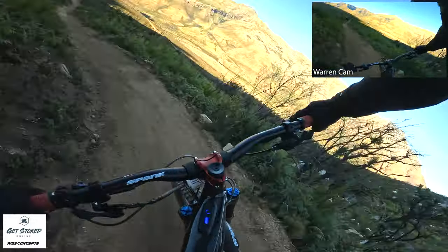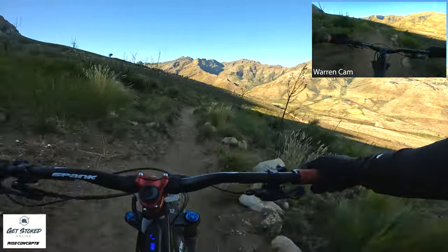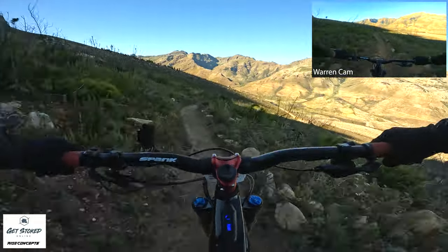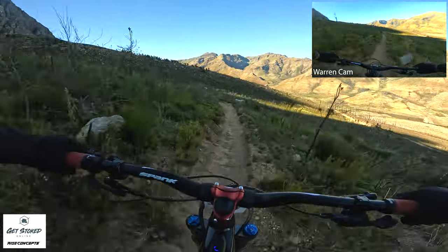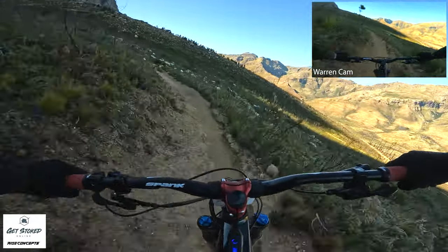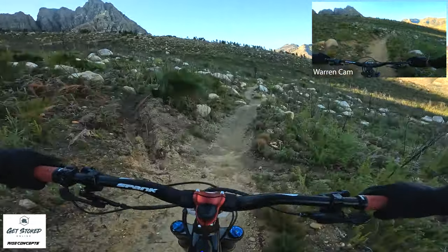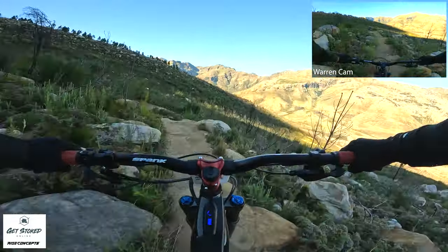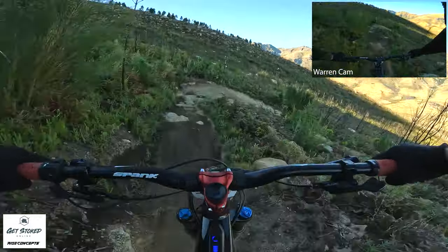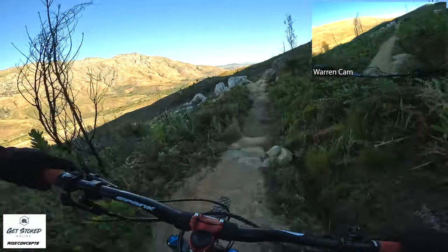And the climb, if you take it easy, is not too bad. It's really cool. There are such cool little poppy jumps on the sides of all the trails, so if you're feeling adventurous just head out and do it. There's a defined line through all of these rocks, so if you just stick to that you'll be okay.